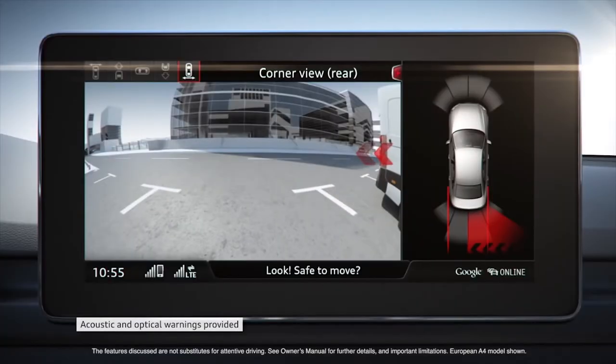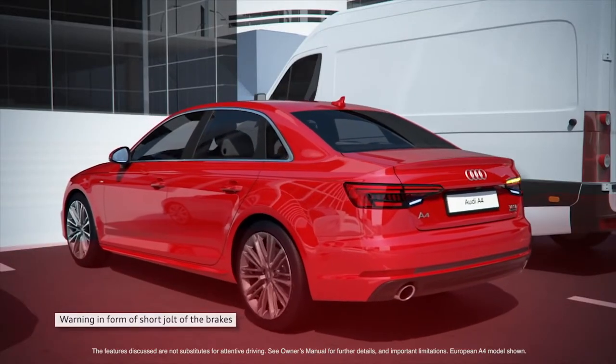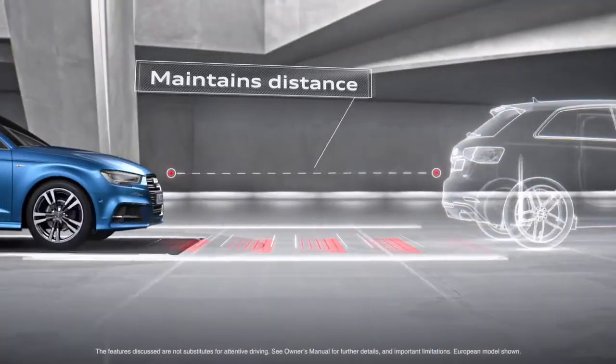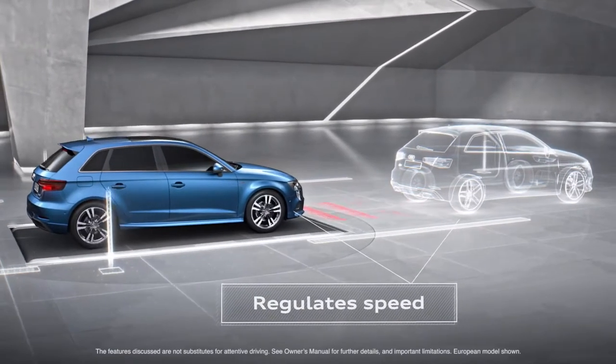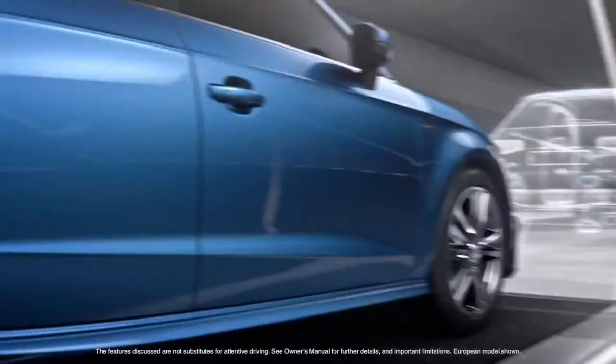Available rear cross-traffic assist helps the driver when reversing out of a perpendicular parking space. The available adaptive cruise control with stop-and-go feature helps maintain a preset distance to the vehicle in front and can help stop or accelerate the A3 according to traffic conditions.